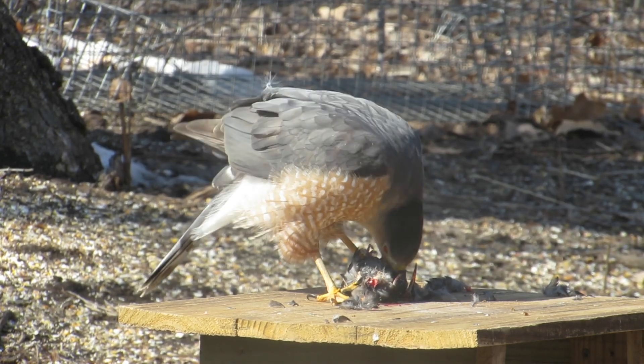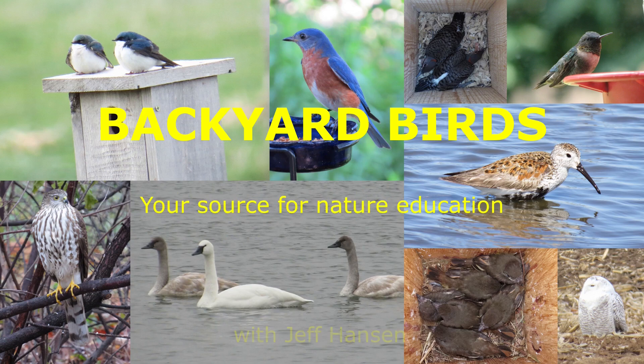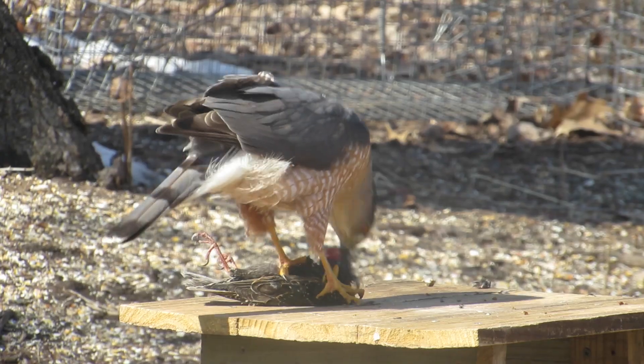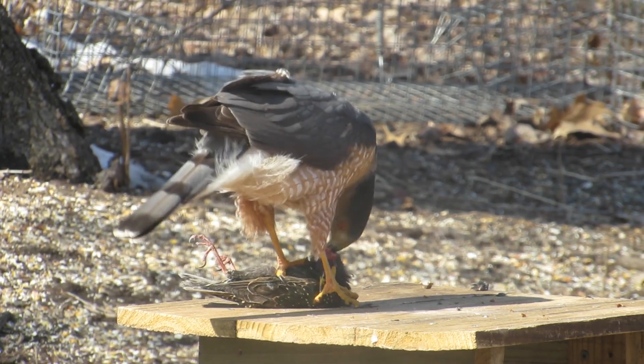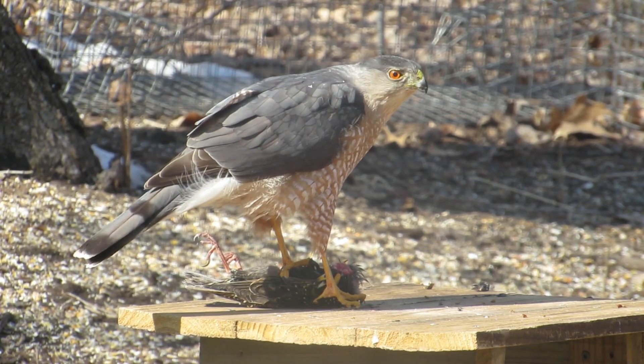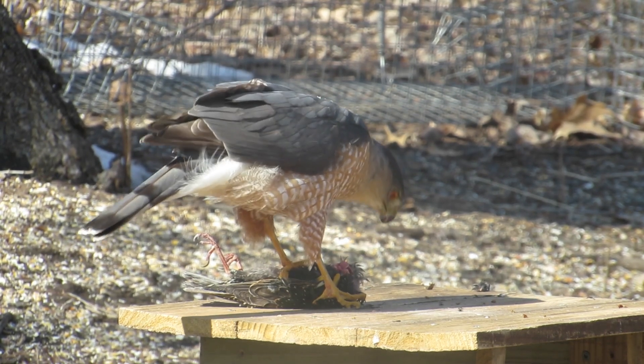Is this a Cooper's hawk or a sharp-shinned hawk? Let's learn all the traits used to identify this hawk. I'm Jeff with the Backyard Birds channel. This hawk came to my Topeka backyard in March of 2019. It came to eat a euthanized starling that I put out for it.